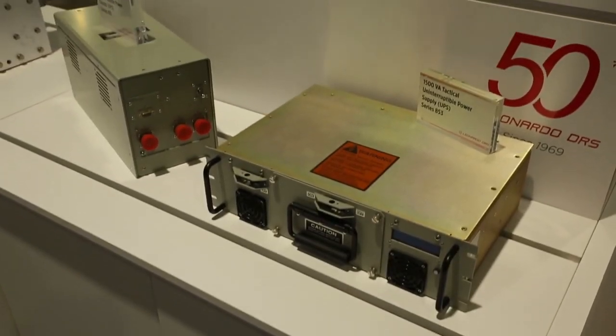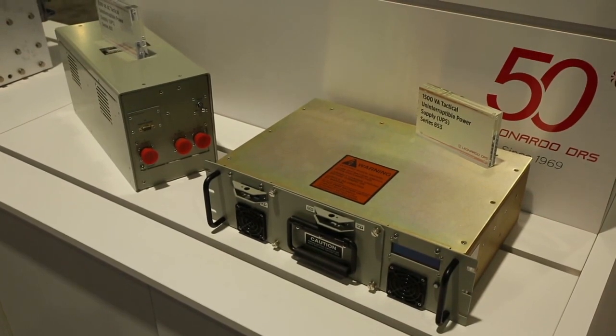The 853 UPS is what we refer to as a point-of-use UPS. It's designed to be rack-mounted, usually dedicated to a specific piece of equipment. We designed this for multiple applications, and it's used for various programs — both for new procurements and for retrofit programs as well.